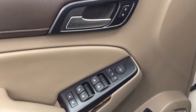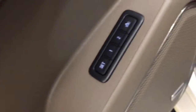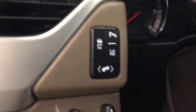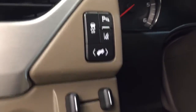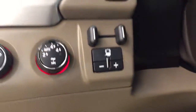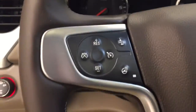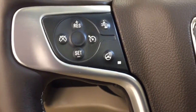Our interior features include power mirrors, windows and locks with power folding mirrors, memory seat with a power driver seat and power lumbar support. We have our traction control, our parking assist, lane departure warning, power foot pedals, our trailer brake with our 4x4 selection, cruise control with a forward collision alert, and a heated steering wheel.